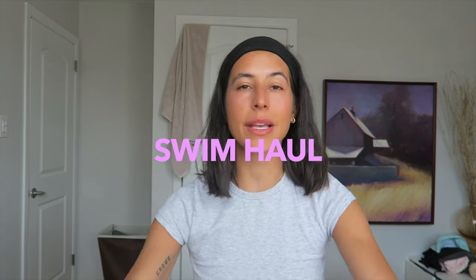Hello everybody, welcome back to my YouTube channel. If you are new here, my name is Jules. If you are not, welcome back. Today we're doing a swim haul.